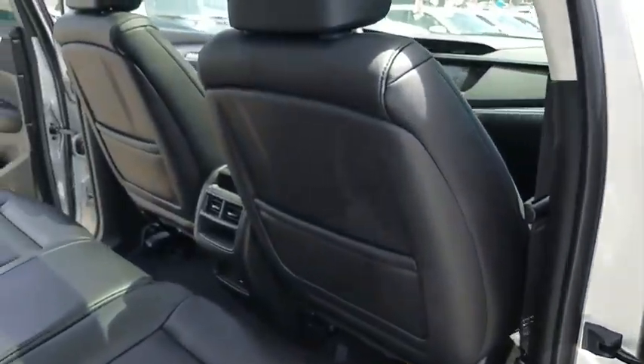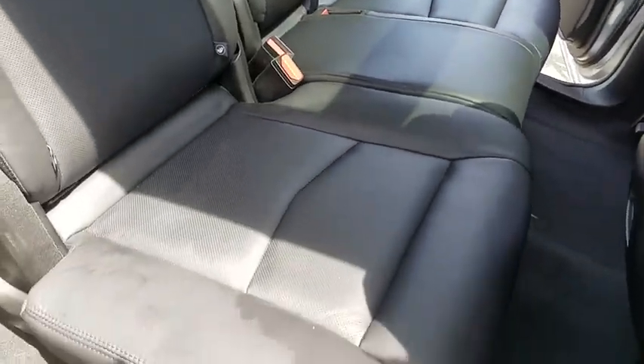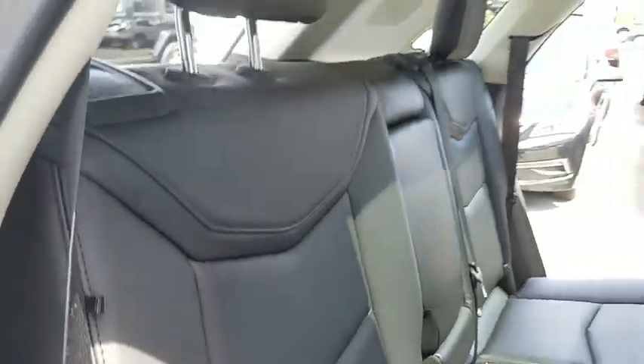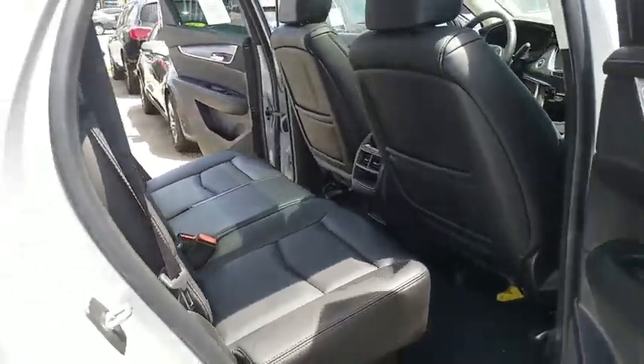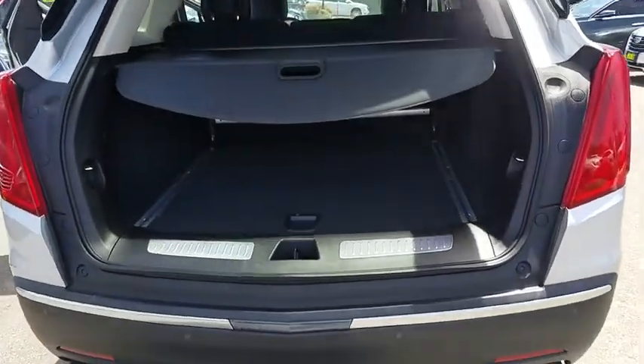Dual airbags, leather wrapped steering wheel, alloy wheels, power steering, adjustable steering wheel, auto dimming rearview mirror, four-wheel disc brakes, aluminum wheels, four-wheel independent suspension, floor mats, cruise control.